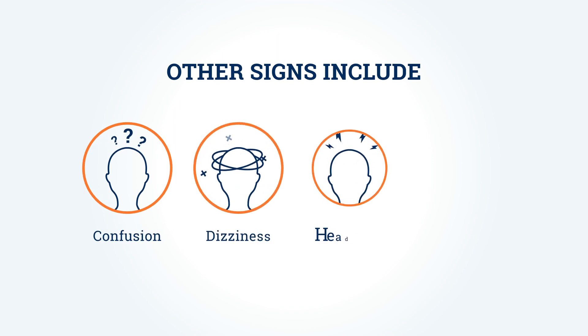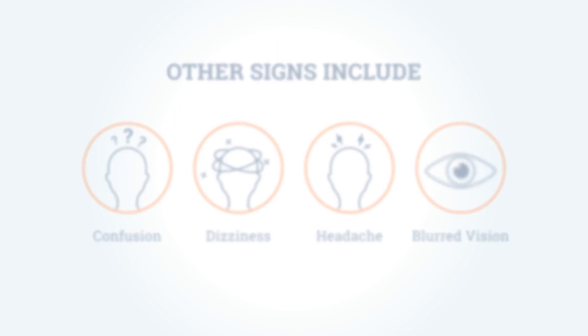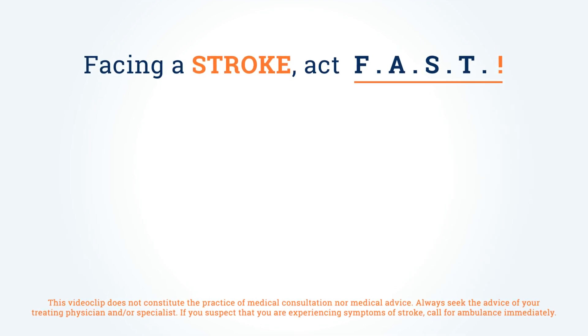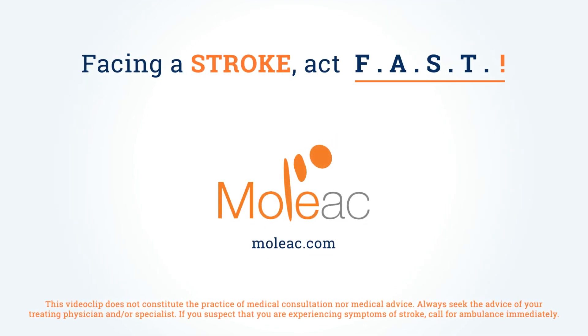Other signs include confusion, dizziness, headache, and blurred vision. Facing a stroke, act FAST. For more information about stroke, visit MOLIAC.com.